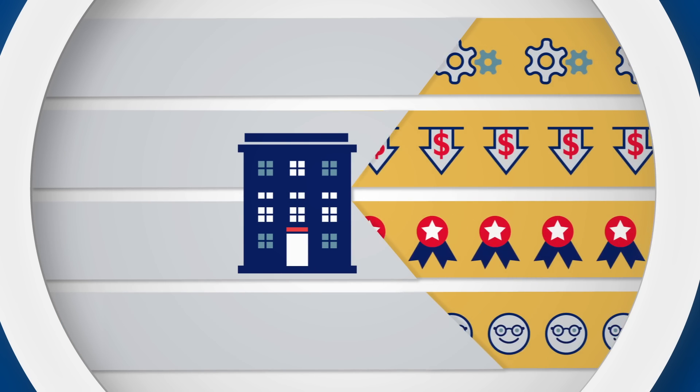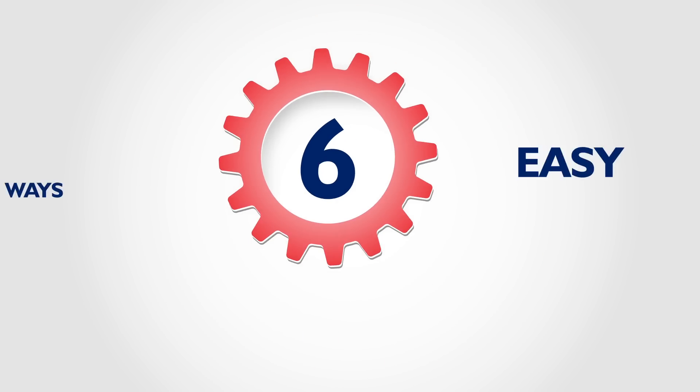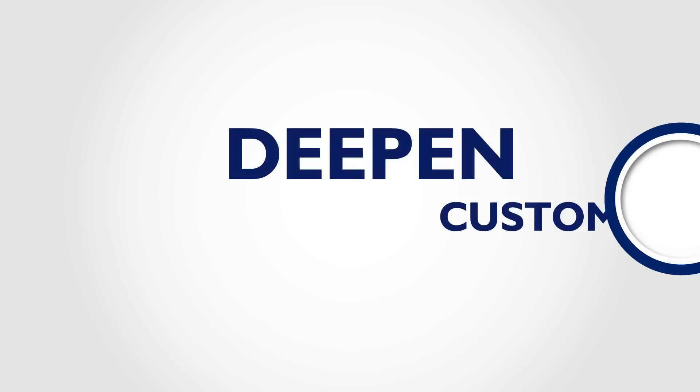So how can you get software to deliver benefits like these for your company? Here are six key ways to transform your business through technology.